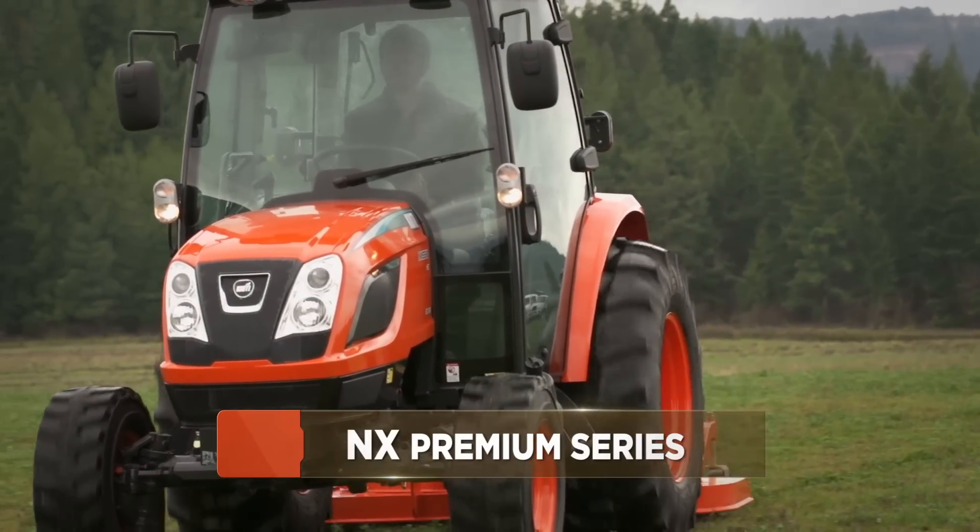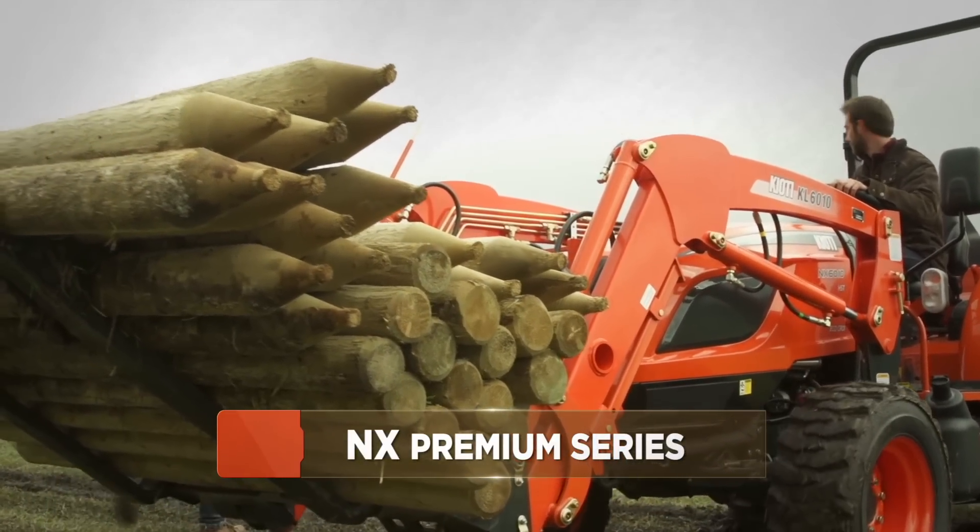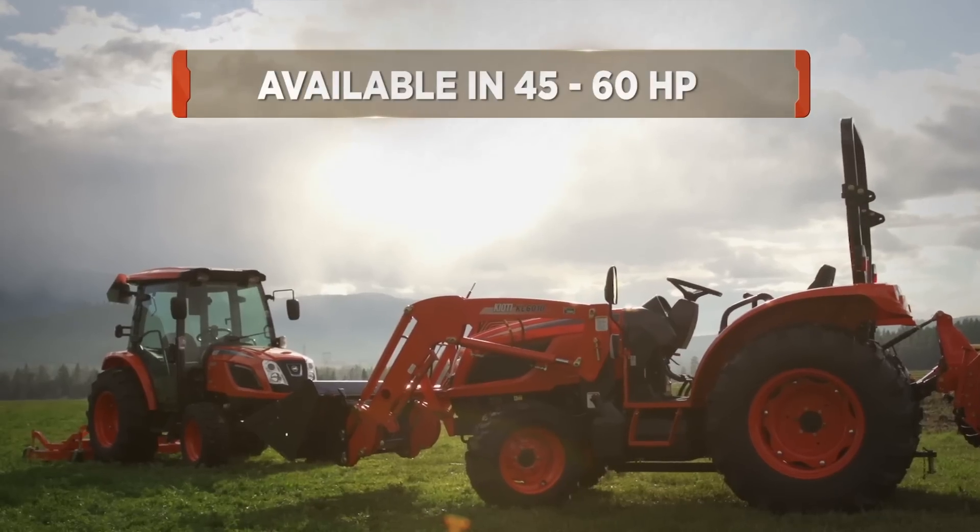To run ahead of the pack, you have to be powerful, rugged, and innovative. Welcome to the world of Coyote's NX Premium Series Tractors.